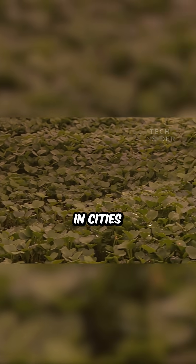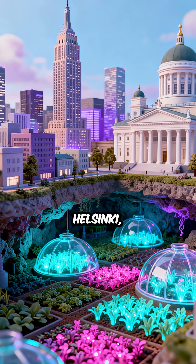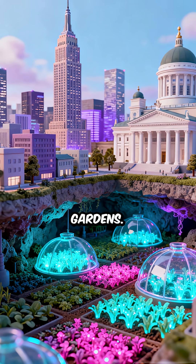Their success quickly inspired others. Soon, underground farms appeared in cities like Tokyo, New York, and Helsinki, transforming dark tunnels and old spaces into green gardens.